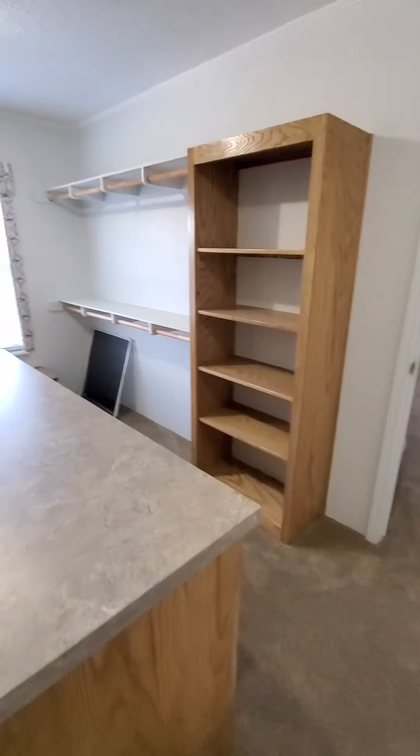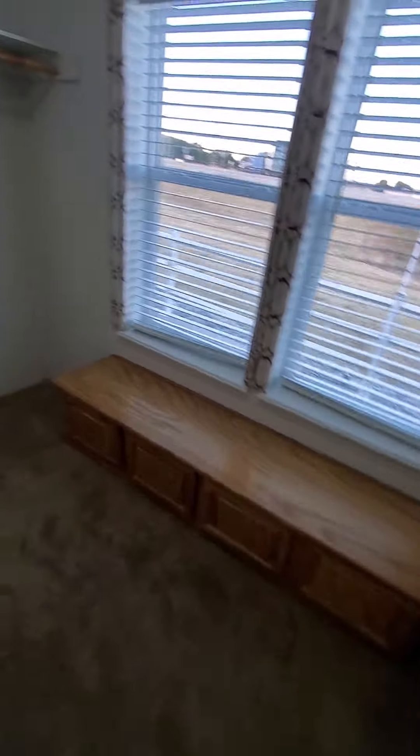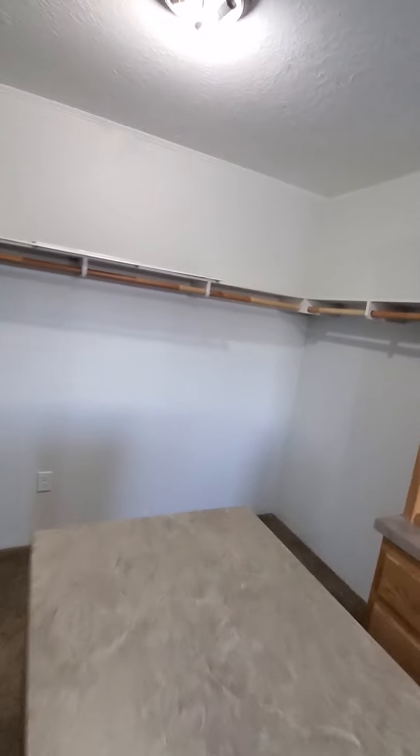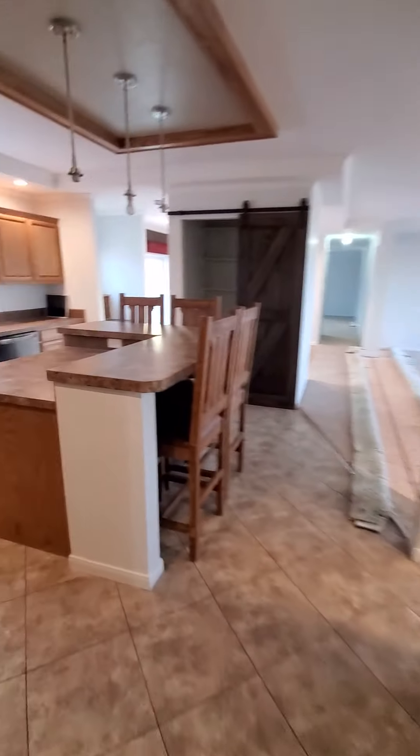This is the super closet. This super closet is 10 feet wide and 15 feet long — look at this, guys. Plenty of built-in storage. A lot of natural lighting, but you do have a couple lights in here as well. Very beautiful setup.